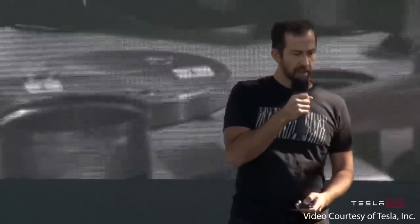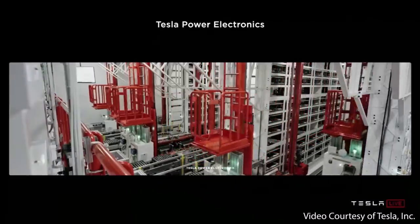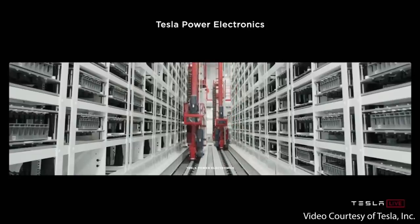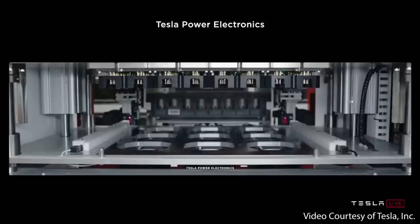At Battery Day, when discussing the various improvements Tesla is making to battery cell manufacturing, roughly one minute was devoted to discussing their drastically improved formation process, which makes this process appear somewhat insignificant. However, Drew Baglino did point out that in a typical cell factory, formation is about 25% of the investment. That's a big deal — this is something we need to focus on.